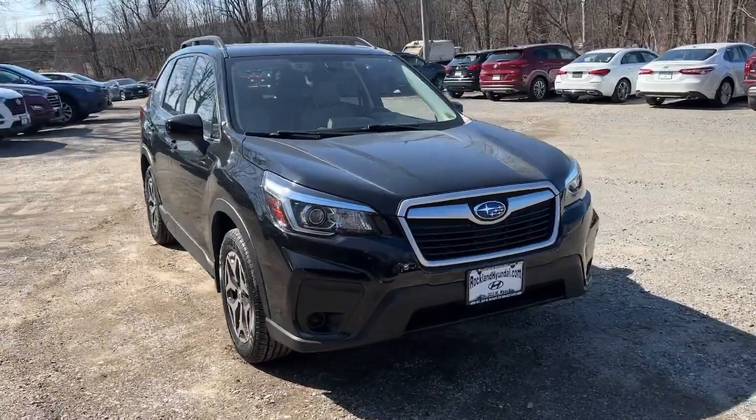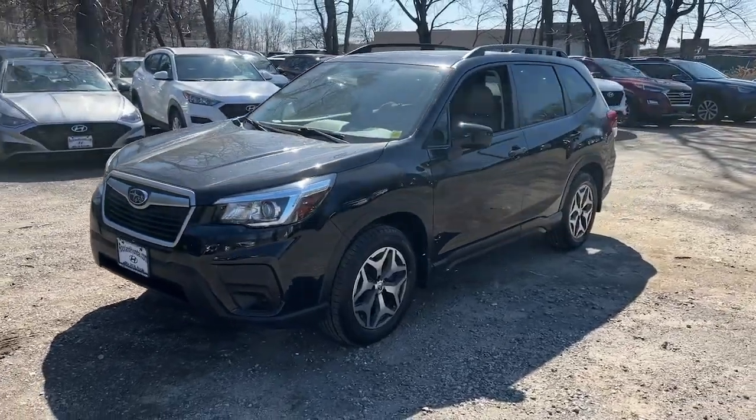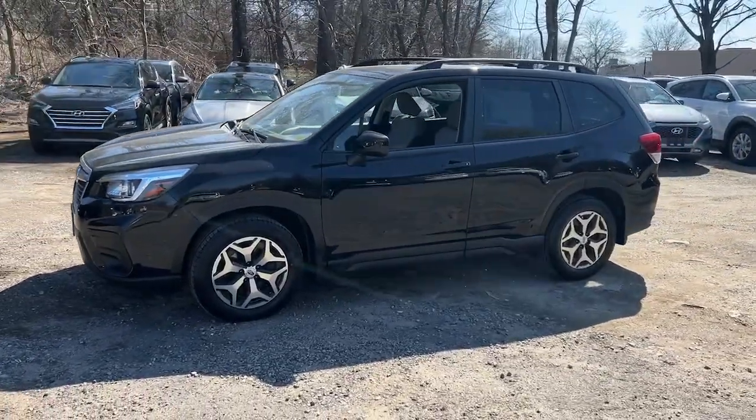Here is a wonderful 2020 Subaru Forester. With less than 50,000 miles on the odometer, this vehicle provides excellent value.